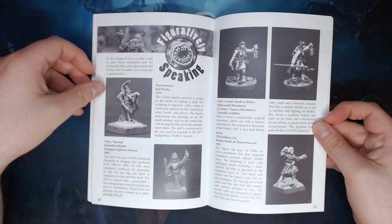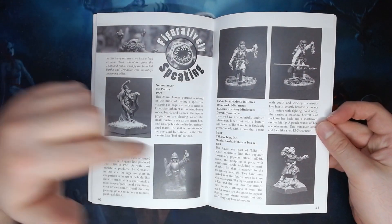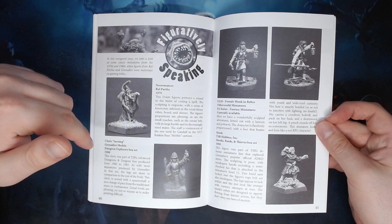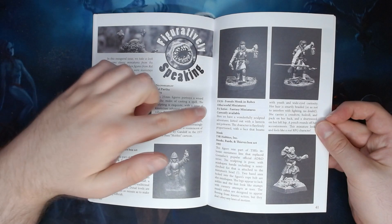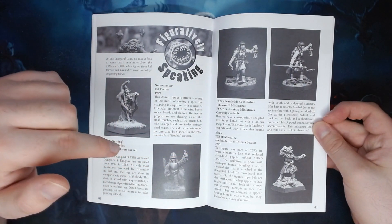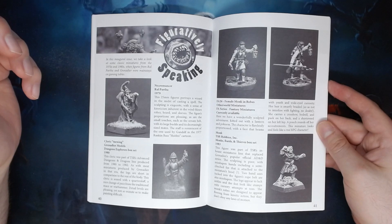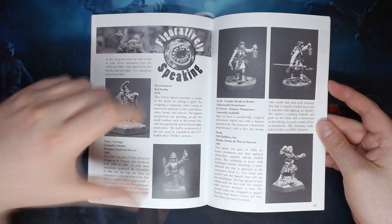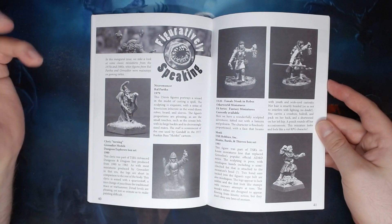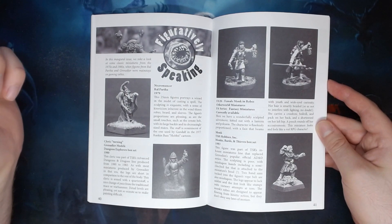What comes next is a review of four miniatures: the Necromancer from Ral Partha, the Cleric from Grenadier Models, the Female Monk in Robes from Otherworld Miniatures, and the Monk from TSR Hobbies. It's quite interesting to see the author's opinion on the miniatures here, although because of the limited space you can't go into too much detail, and as they are older models they're definitely going to be rarer and probably quite expensive these days.